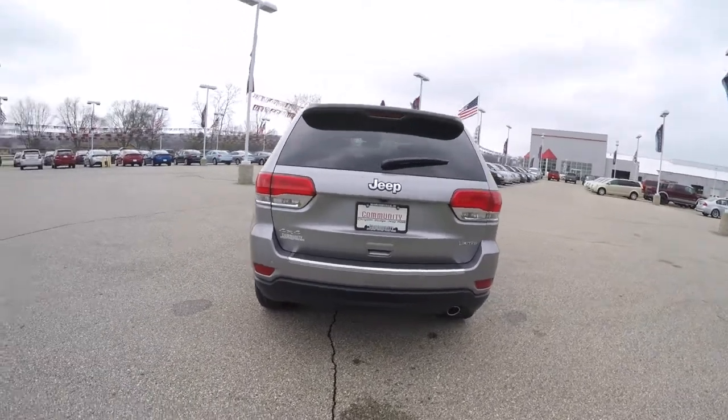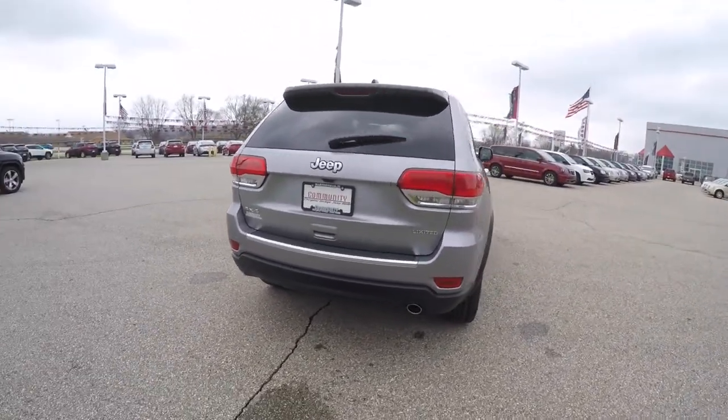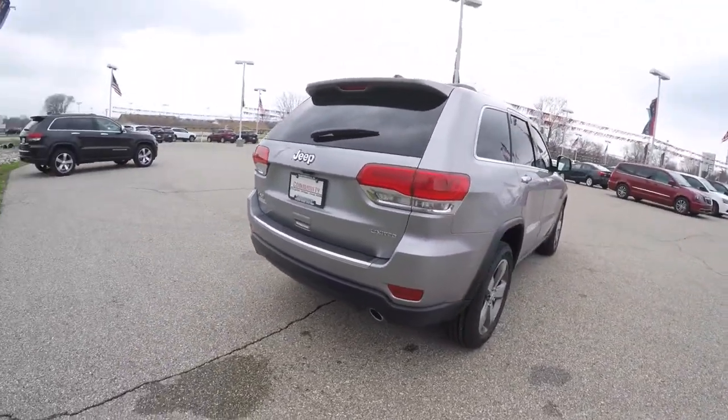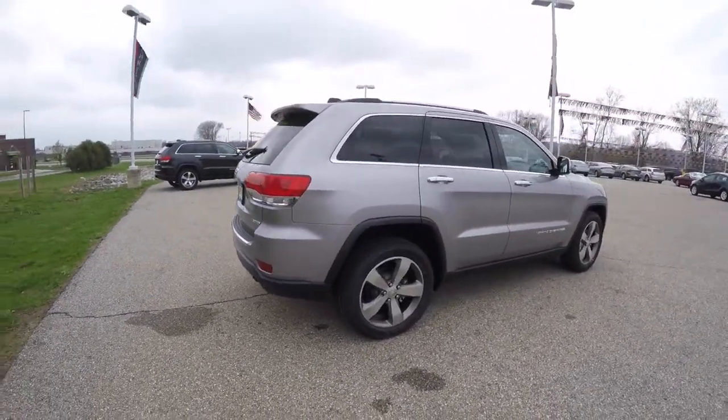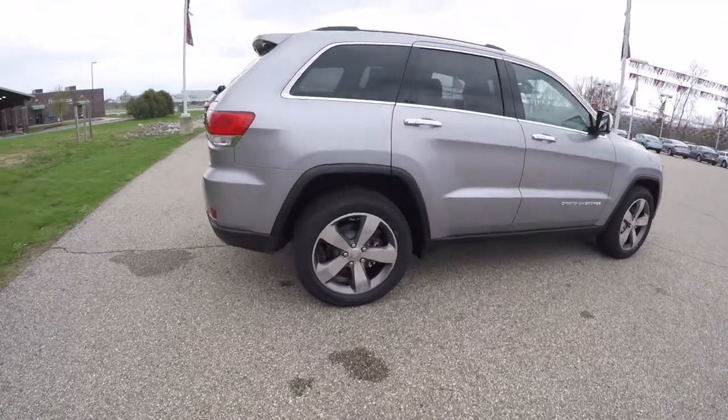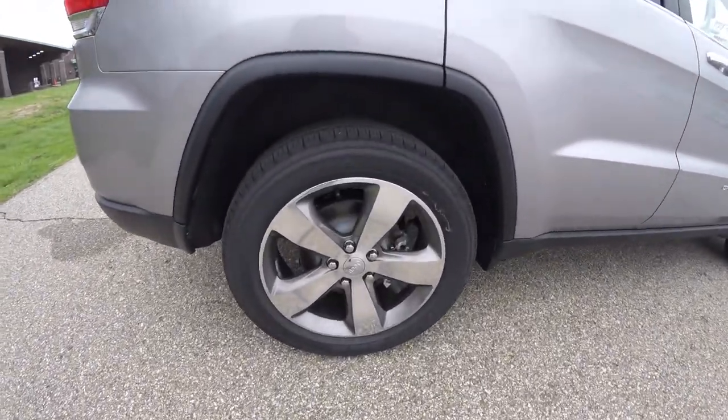This vehicle is equipped with the Parkview rear backup camera, ParkSense parking sensors, also has a power lift gate, keyless enter and go, and 20-inch polished aluminum wheels with granite painted pockets.